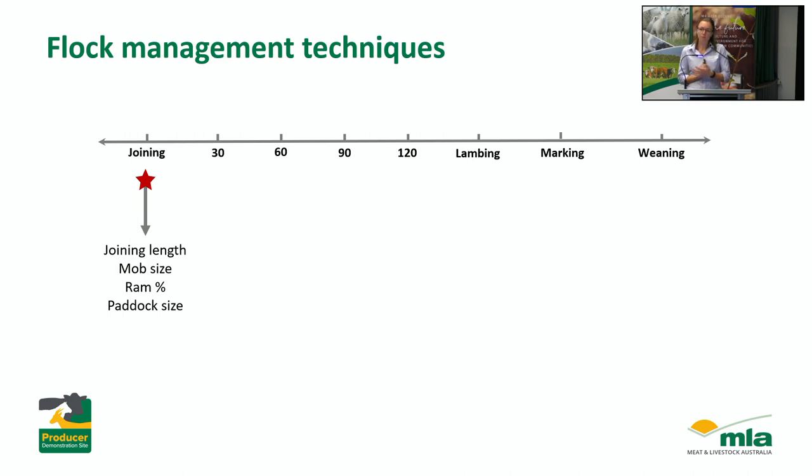Past research has shown that we can target these different areas to improve reproduction, but this PDS is really about working out how they best fit into an extensive sheep system. It's also to feed information back to MLA so we can inform future projects. Starting with joining, we're going to be looking at optimising joining length, mob size, the ram joining percentage, and paddock size. When I say optimise, it's really about finding a solution that is most practical and gets the best benefit for the extra work involved — it's not always about reaching the maximum, it's finding something sustainable long term.